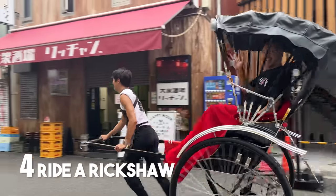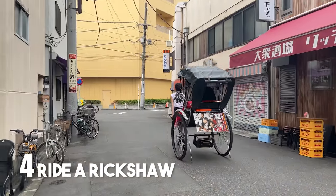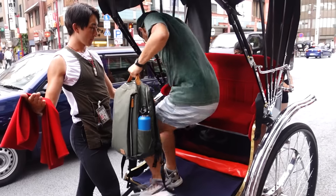The next thing you can do in Asakusa is ride a rickshaw. It's super touristy, but it's actually a lot of fun. You can choose courses starting from 10 minutes all the way to an entire day — it's all up to you.